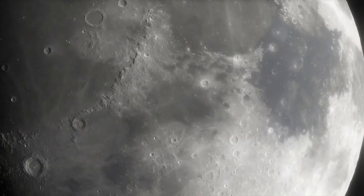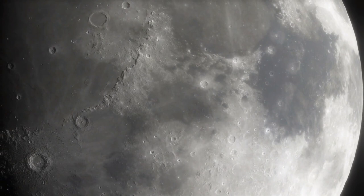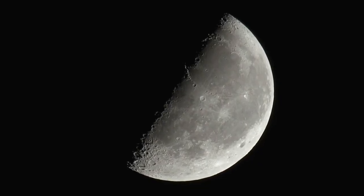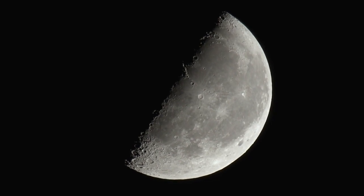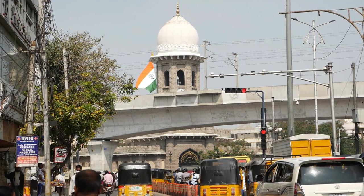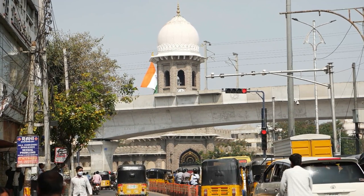Despite these challenges, India's space program has ambitious plans for future lunar exploration. These include establishing a lunar base and further exploring the moon's potential for habitation. India's space program aims to push the boundaries of human knowledge and capabilities in space.